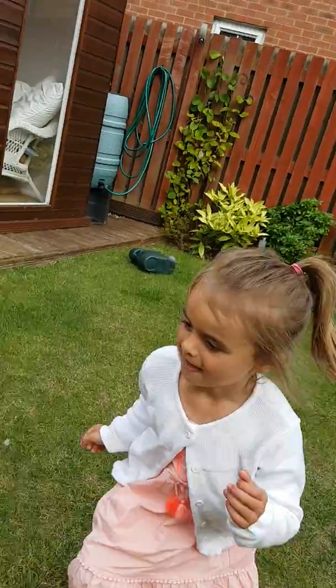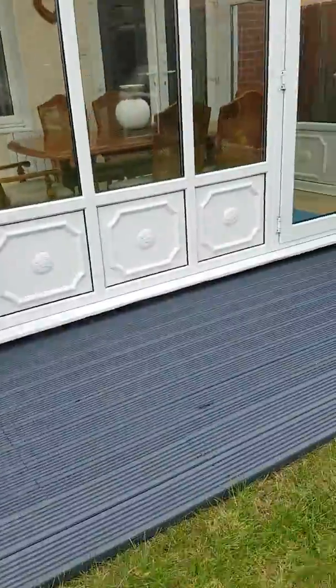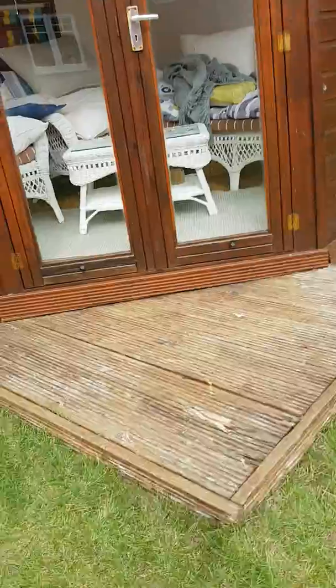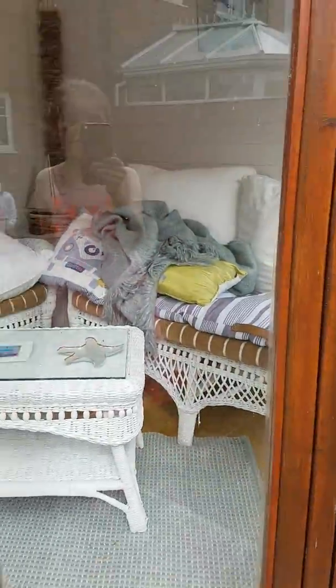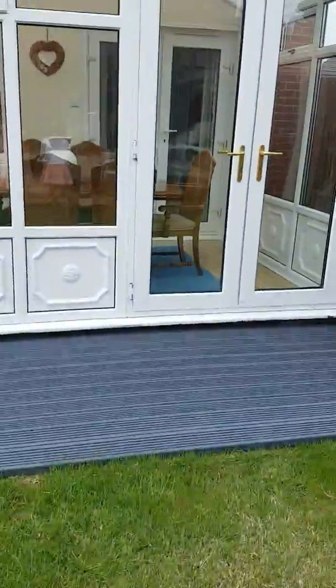Hey everyone, today I'm going to be showing you our holiday house and it's really awesome. This is my sister who runs away from cameras. We're staying here for two days. This is our house — this decking part, and then we have a conservatory and we have this massive statue.